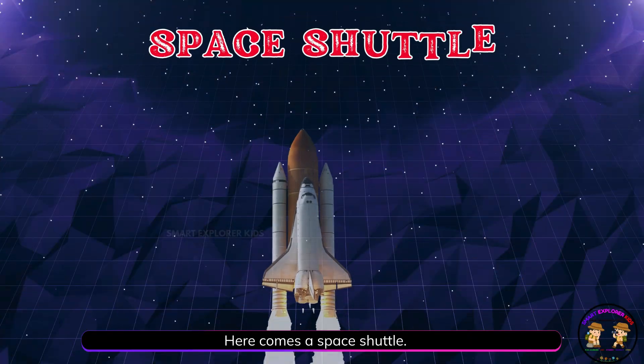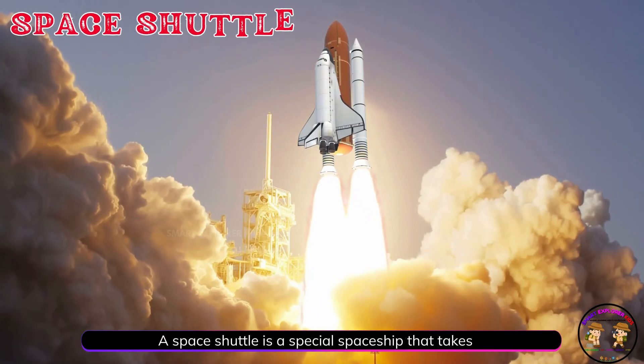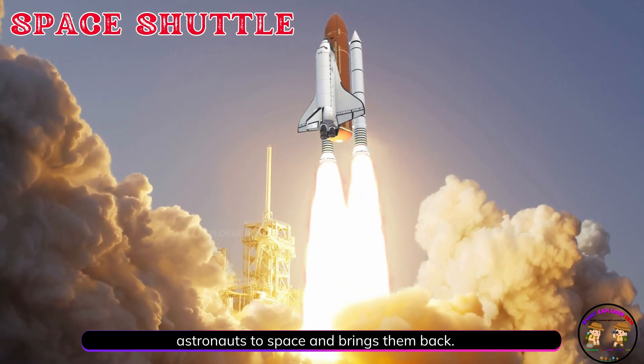Here comes a space shuttle. A space shuttle is a special spaceship that takes astronauts to space and brings them back.